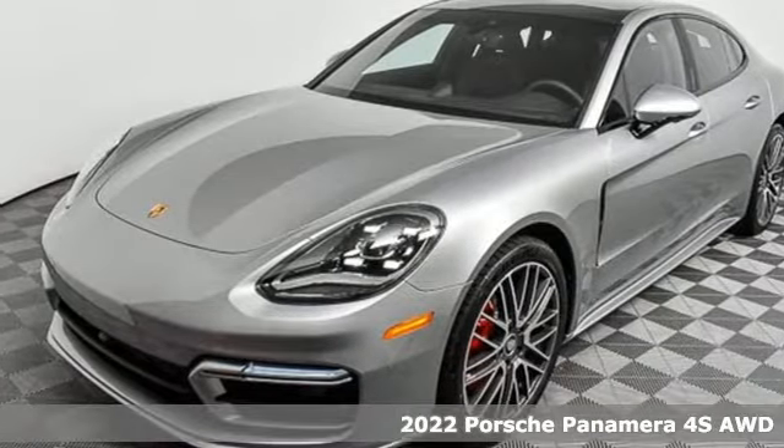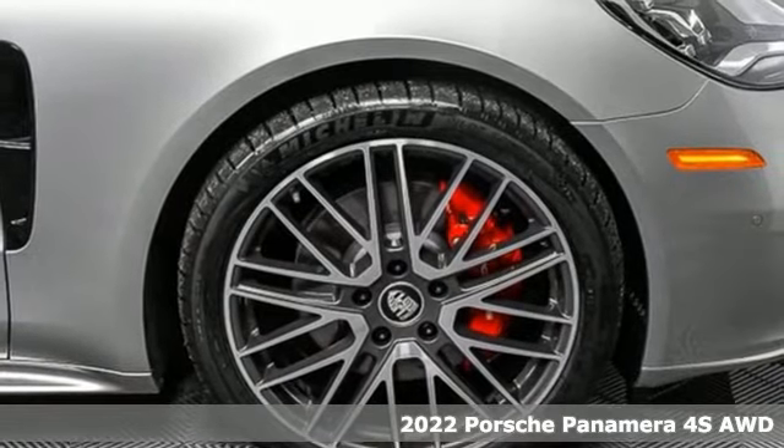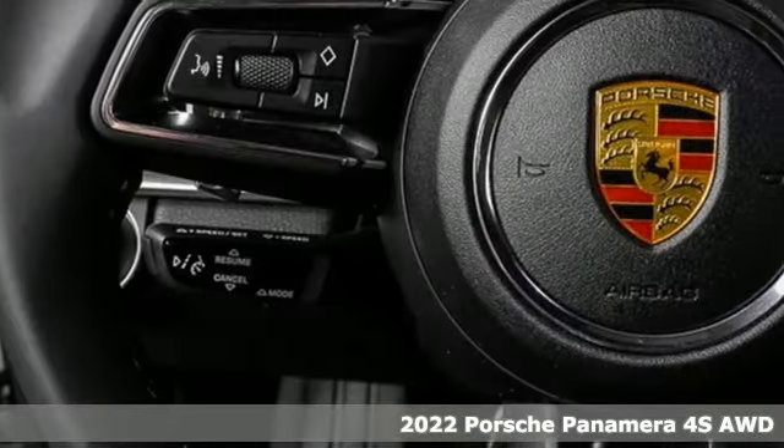It's a new 2022 Porsche Panamera. Behold, an expression of strength and poise in this uncompromising machine. This is a Porsche for every day.